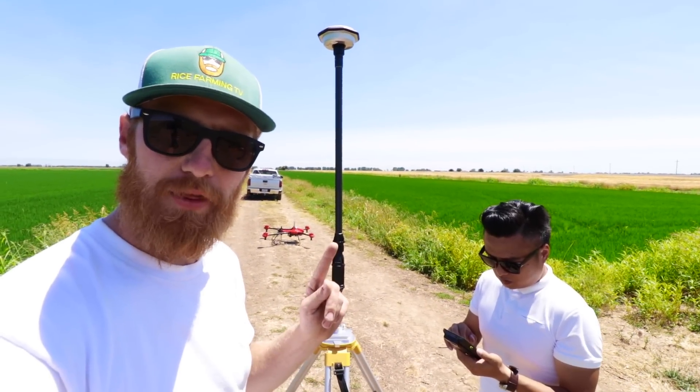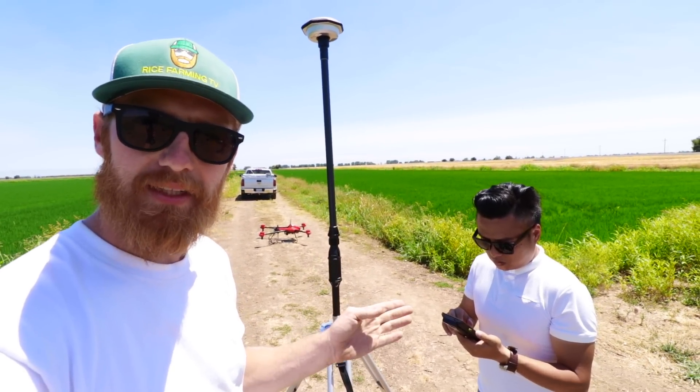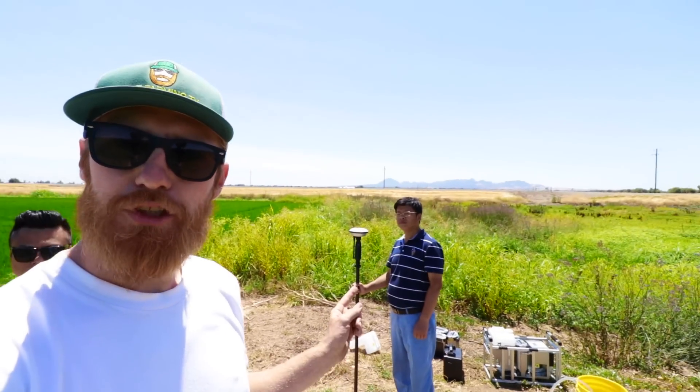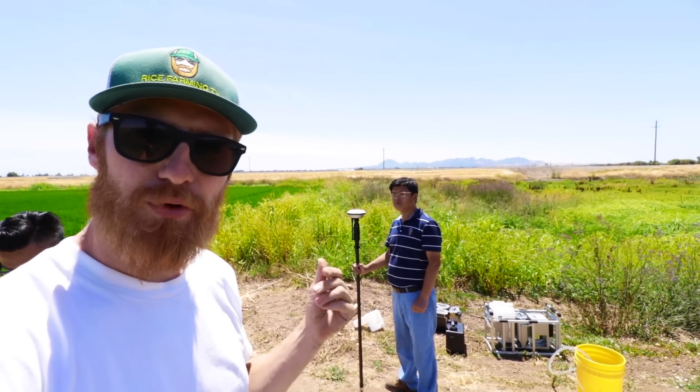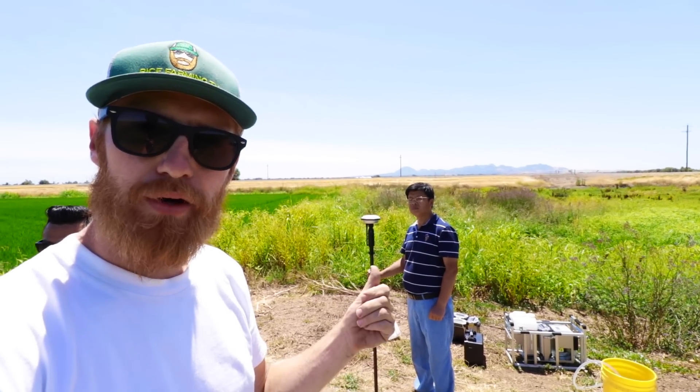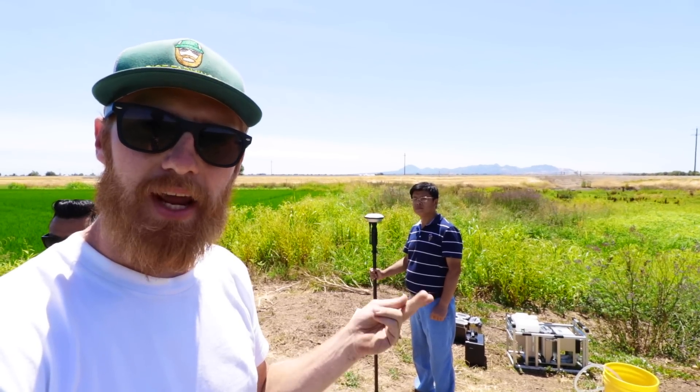Kevin here has set up the mobile base station and connected it to the monitor. Charles has a surveyor — he's gonna mark off four points around the field, which will create a digital map and communicate with the monitor, the home base station, and the drone.